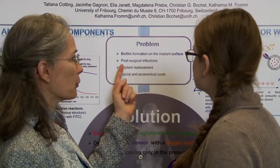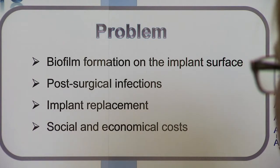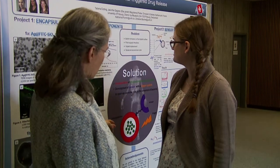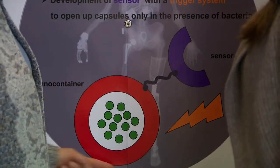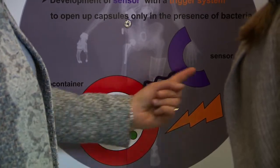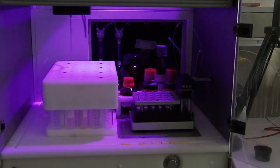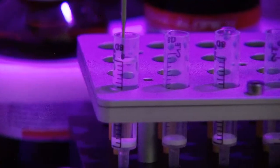By coating implantable materials with silver compounds, it is possible to prevent biofilm formation and other complications due to the presence of bacteria. However, these compounds may be too soluble and even toxic to the host.